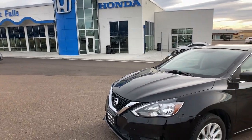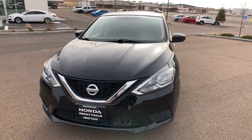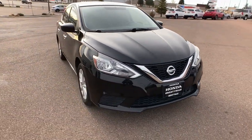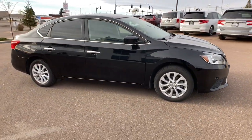Get into a car with value. 2018 Nissan Sentra, with less than 70,000 miles on the odometer, this vehicle stands out from the rest. Comfort, convenience, safety, and fun are all yours in the sleek and spirited Sentra.